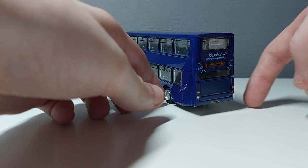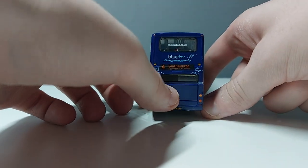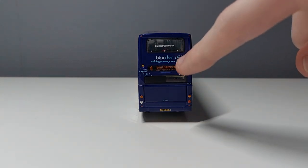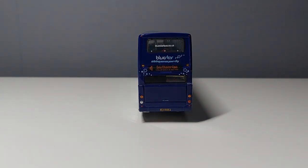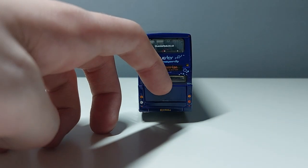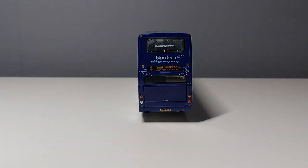My favourite part of the model is the back — I genuinely really like it. I like the fact you can see all of the route there as well: route 4 to Southampton via Lords Hill and Shirley. You've got bluestarbus.co.uk on the window, which is quite cool. You have 'Blue Star Shining Across Your City' there, and of course fleet number 1004. I don't know if you can actually open up the engine cover — I don't think you can, and I'm not going to try it because I don't want to risk breaking the model, but if you have it and it does do that, let me know.